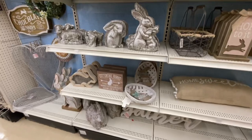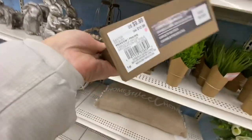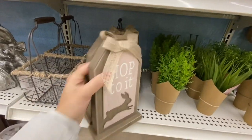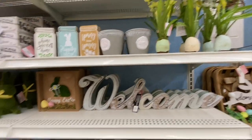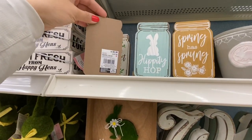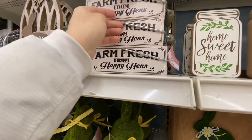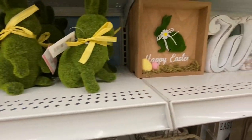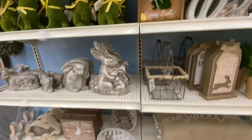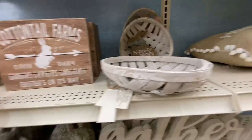These are more neutral colors. There's a wooden sign 'Hop To It' for $12.99 and another option that says 'Happy Easter.' There's a welcome sign and mason jar style signs at $7.99. I have this egg crate from a few years back — they are really pretty decor. And even this moss bunny I have from two or three years back. That one was $12.99.